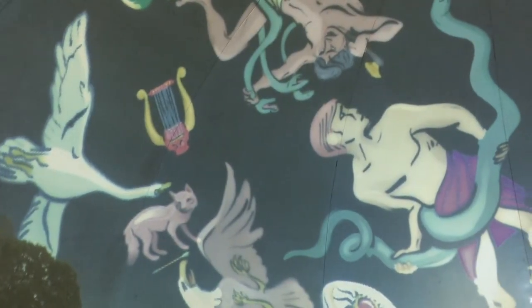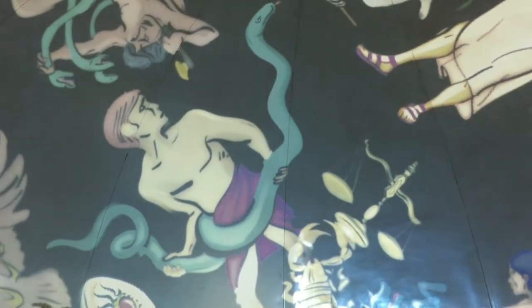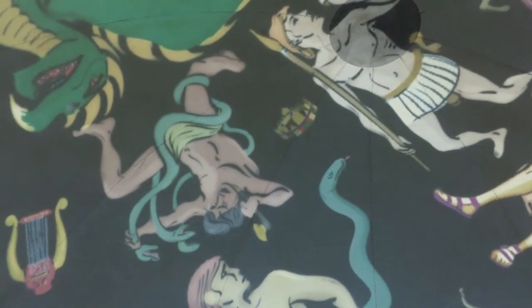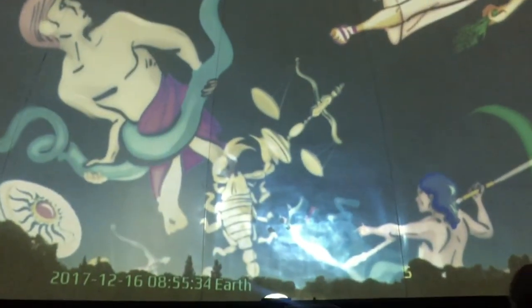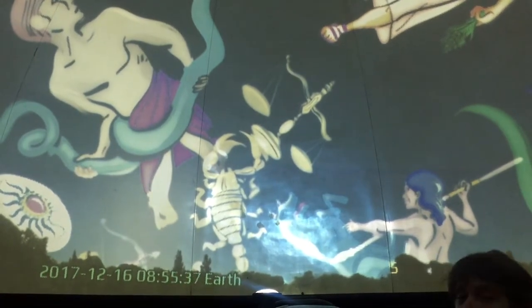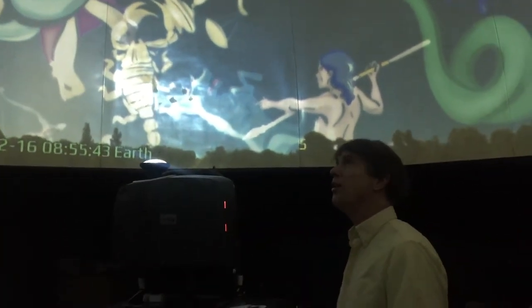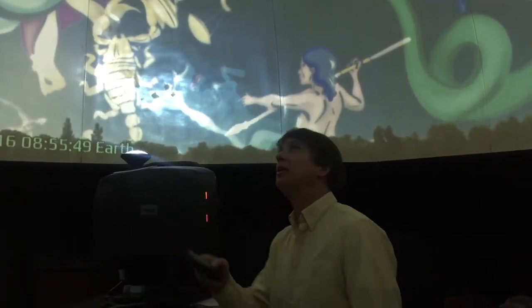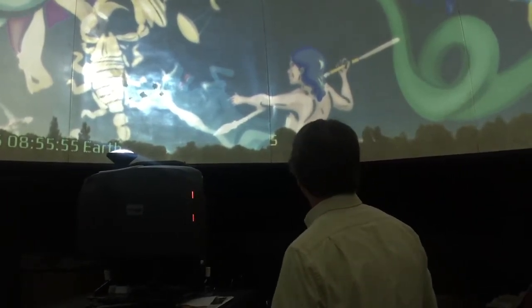After that, Virgo, then Ophiuchus the witch doctor — he's a snake charmer — and we also have Hercules fighting the hydra. Here's Scorpius the scorpion, and Libra the scales. A lot of those constellations sound very familiar because people say 'what's your sign?' and they use these — there's a reason for that which has to do with where these constellations fall along the sun's path.